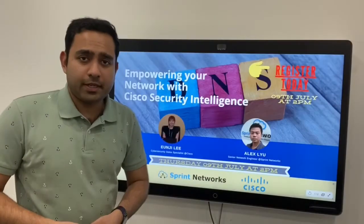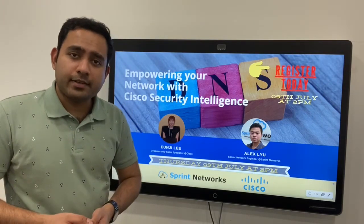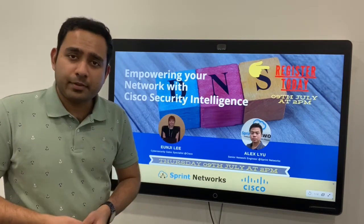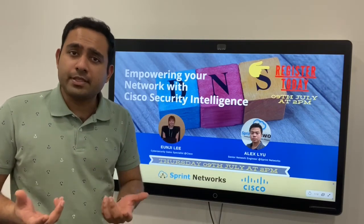We here at Sprint Networks are partnering with Cisco to host a free webinar on the 9th of July at 2 p.m. Eastern Standard Time. This webinar is going to be all about how you can empower your network using Cisco Security Intelligence. If you are looking forward to joining the webinar, please register using the link above.